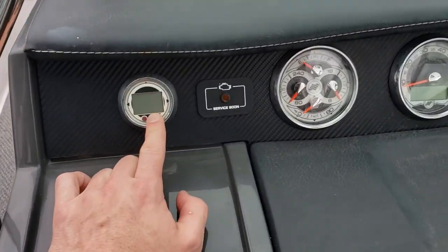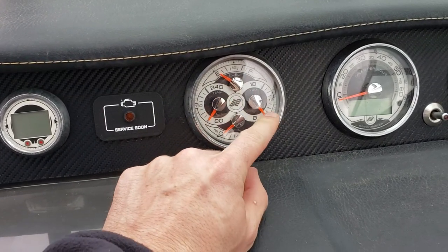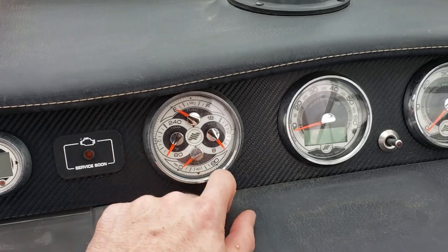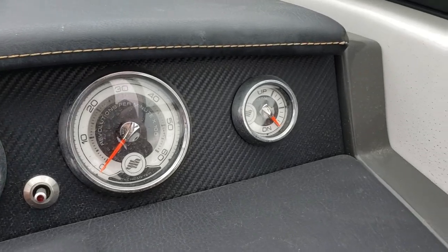Here you've got your depth finder, service light if ever needed, fuel gauge, temperature, volts, oil pressure, speedometer, tachometer, and a trim gauge.